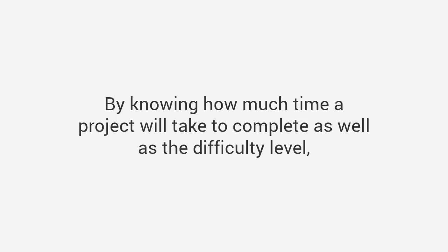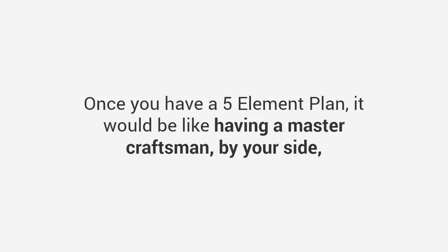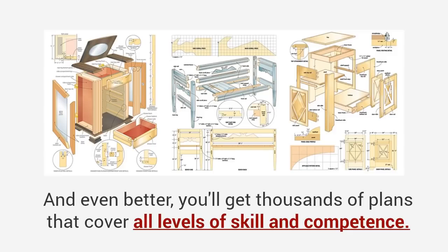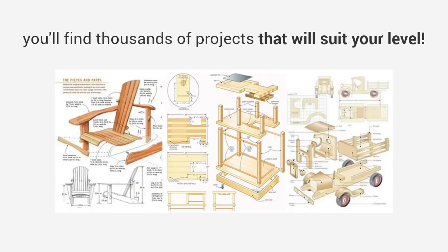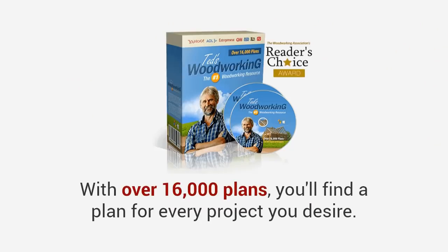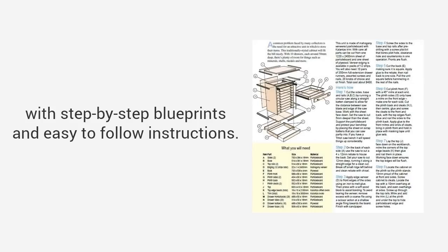Fifth, time and difficulty — by knowing how much time a project will take to complete as well as the difficulty level, you can evaluate if the project is suited to your needs and skill. Once you have a five-element plan, it would be like having a master craftsman by your side guiding you through the entire project. And even better, you'll get thousands of plans that cover all levels of skill and competence. Whether you're a complete beginner, an amateur woodworker with hand tools, or a seasoned pro, you'll find thousands of projects that will suit your level.